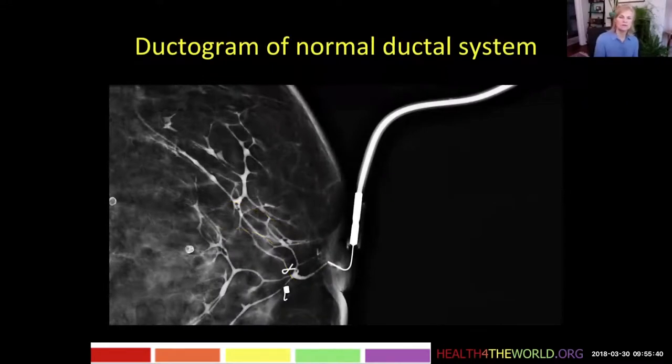Sometimes we do ductography. Here is the catheter with the ductography cannula placed in the nipple and contrast filling the subareolar duct and then the extensive branching system.